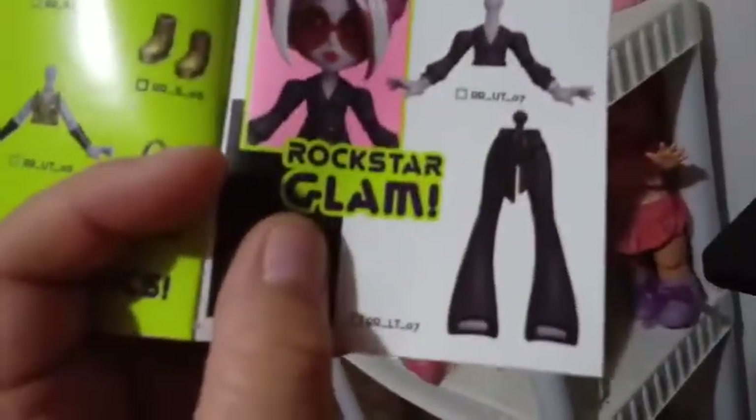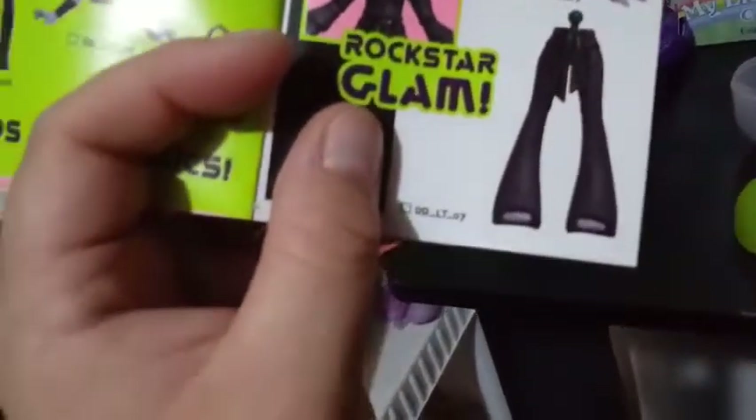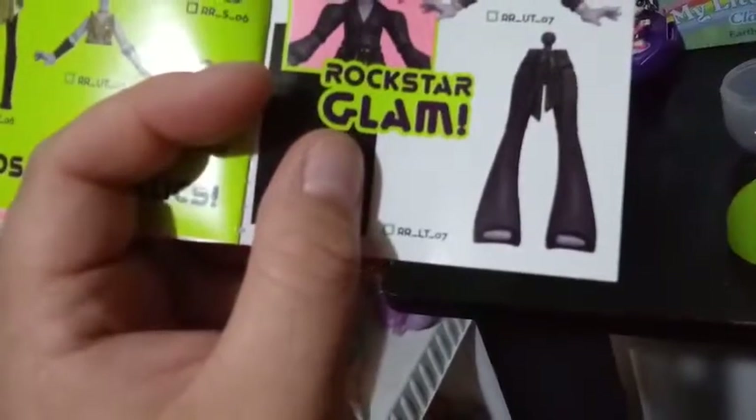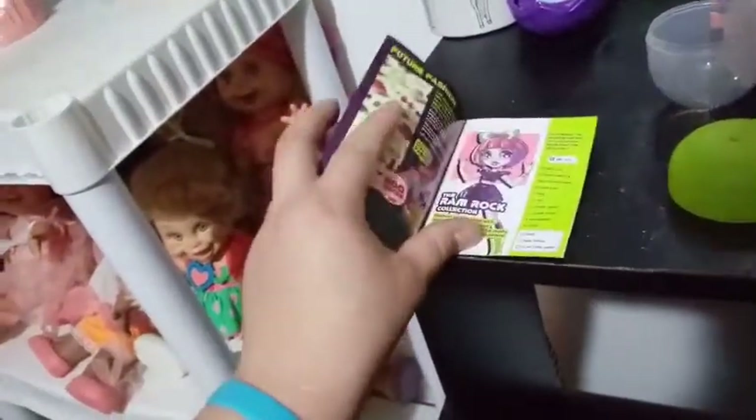I don't think that's a limited edition, but it could be ultra rare. It sure looks like this one in the catalog, but it's flocked and the catalog doesn't show it as flocked. So maybe it's not that outfit — although it does have a green thing around the square. So I guess it's probably that outfit; it just doesn't show it as flocked. It says rare, so this is a rare piece.